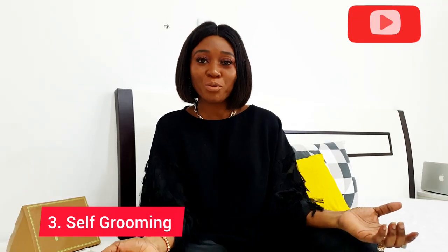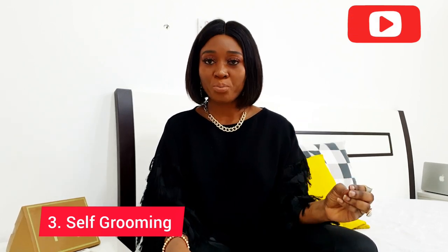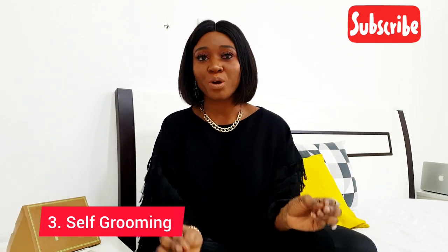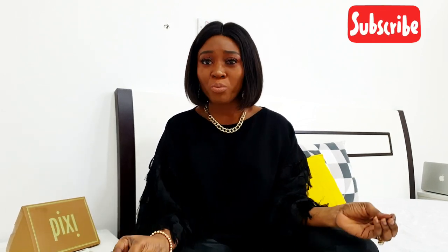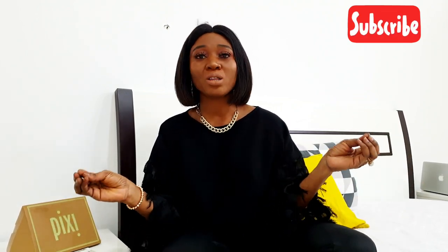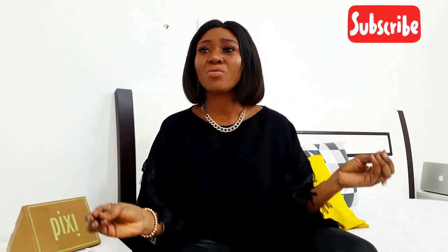Another tip to look expensive is to spend time grooming yourself properly. Self-grooming is really important — there's nothing quite as essential. You may spend all the money on expensive clothes, but you need to actually take care of yourself. Less is more when it comes to looking expensive.